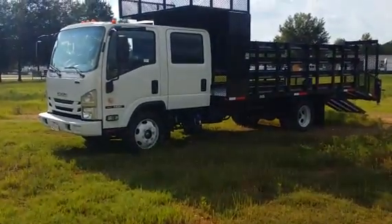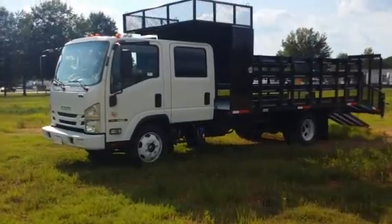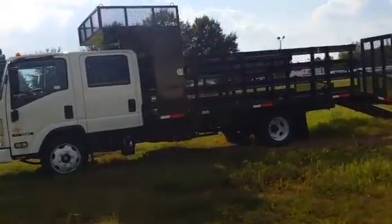Good day, this is Mike Oldham with Bellamy Strickland, 404-379-7352. I want to take you on a walk around an equipment hauler — in this industry it's used for silt fence.